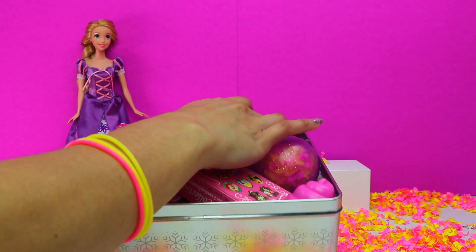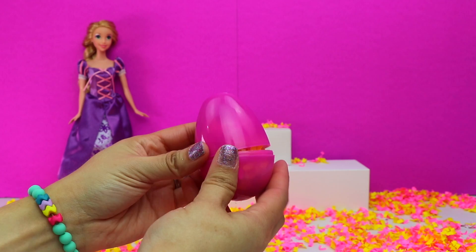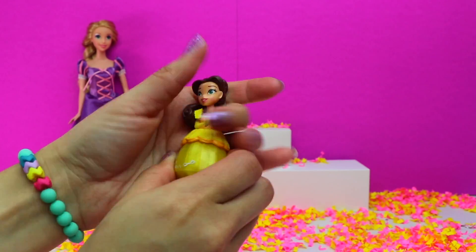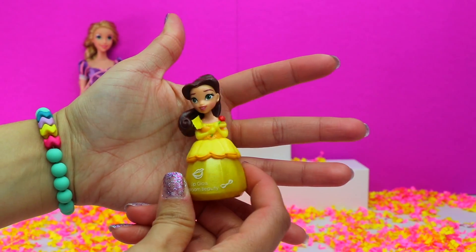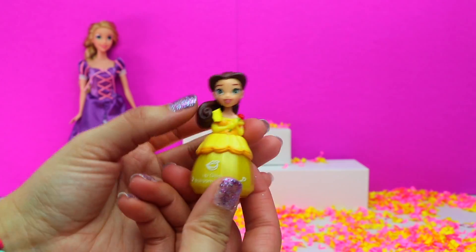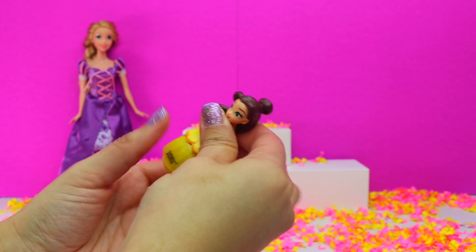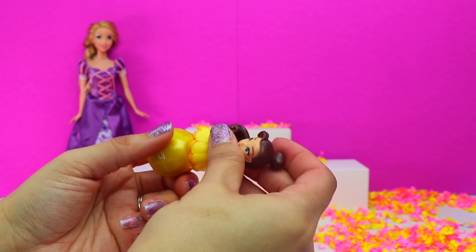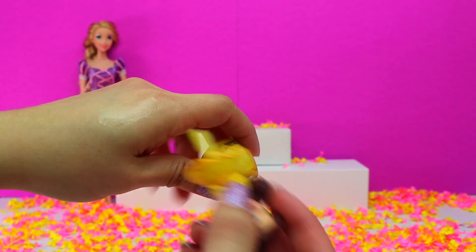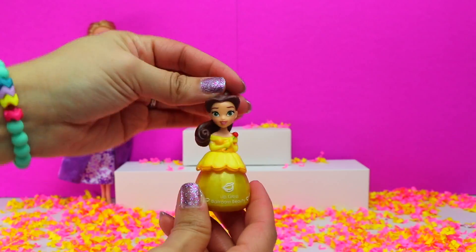I'm going to start off by opening up this pink surprise egg. Look, it's Princess Belle. She's wearing her gorgeous yellow ball gown and holding a single red rose. She's actually a bottle of lip gloss from the Disney Princess Little Kingdom makeup sets. It's so shiny and sparkly — she's going to go perfect in my lip gloss collection.